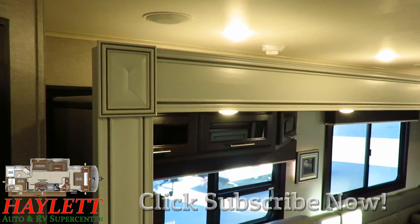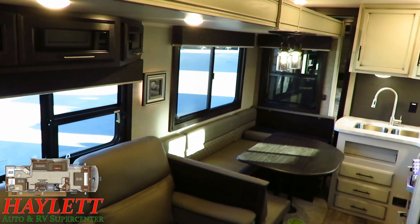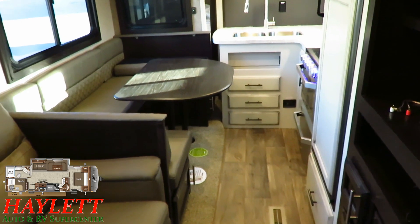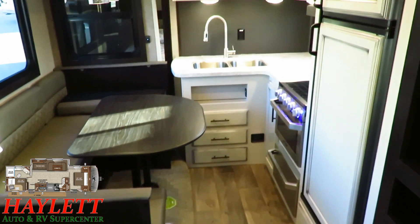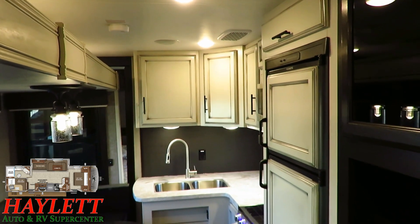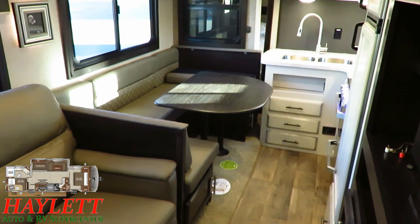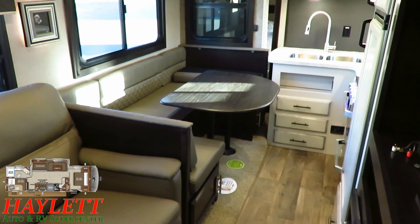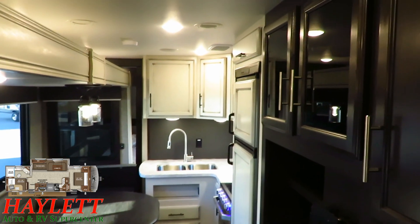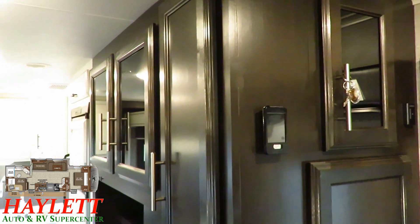With the slide closed up, you've actually got pretty good access to just about everything in here. The really intelligent kitchen design still allows you full access to those drawers, to the cabinets, to everything. You will not lose a single thing in the kitchen. The only thing you'll really lose access to is the bench side door on the U-Dinette, but you could still just lift up those cushions to get to all that storage.